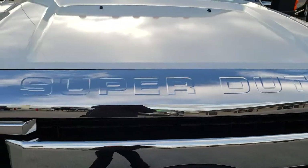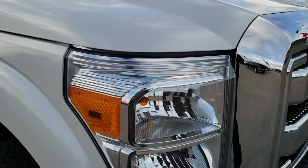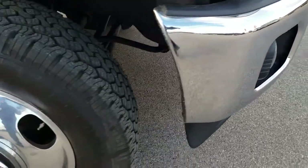Hood on this truck is in excellent condition — didn't see any dents or dings on that. Front grille and headlight lenses are nice and clear, grille is nice and clean, and I didn't see any dents or dings on that front bumper.